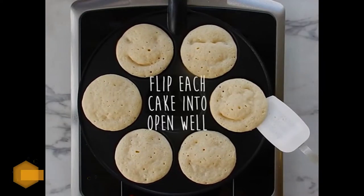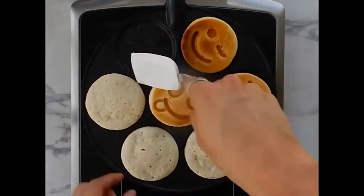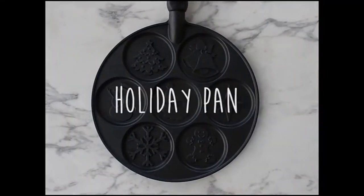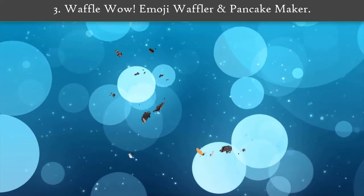The three-inch round pancake indentations make it easy to create consistently round pancakes. Stack up to seven at a time with this marvelous pancake pan and enjoy the virtually effortless cleanup.